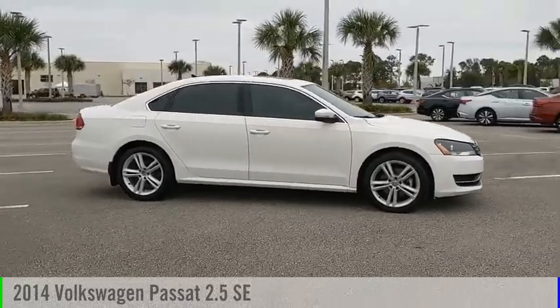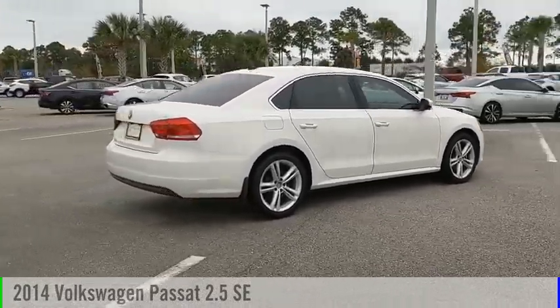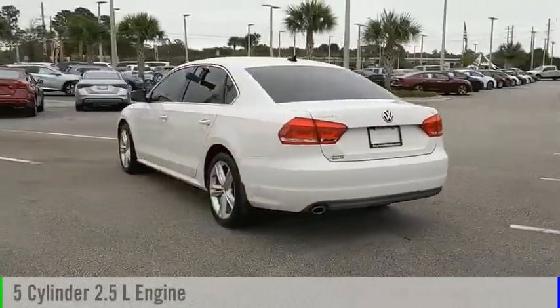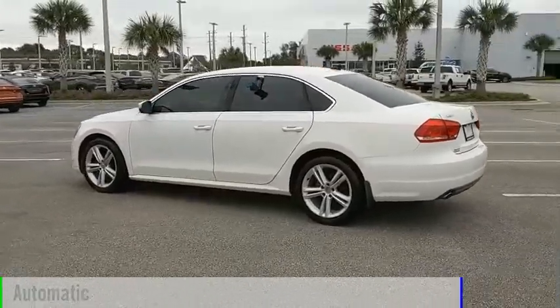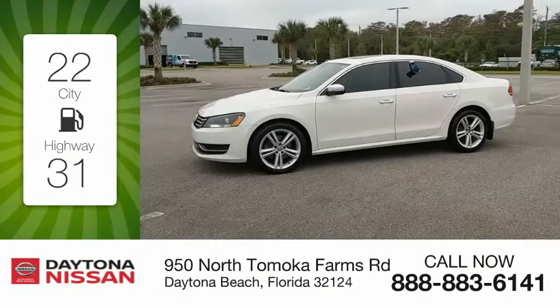Make a great choice today with the 2014 Passat. This vehicle is powered by a front-wheel drive, 5-cylinder, 2.5-liter engine, and comes with an automatic transmission. Great fuel efficiency saves you money by requiring fewer trips to the gas station.